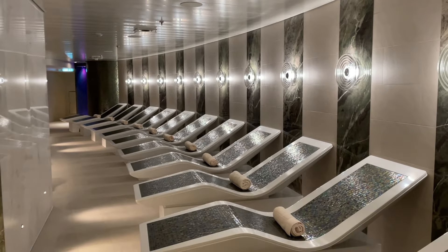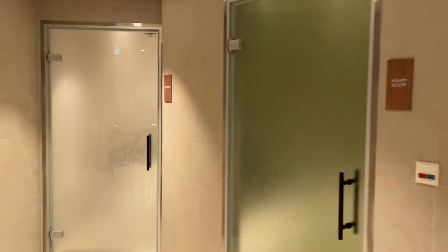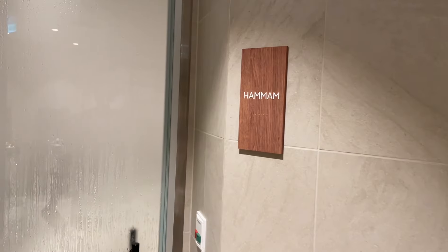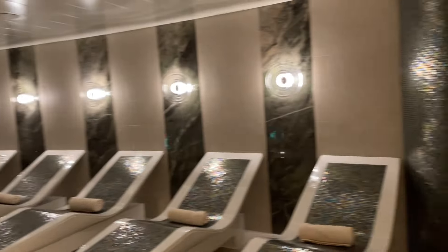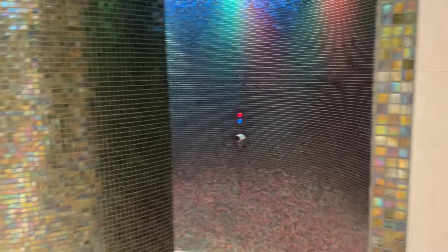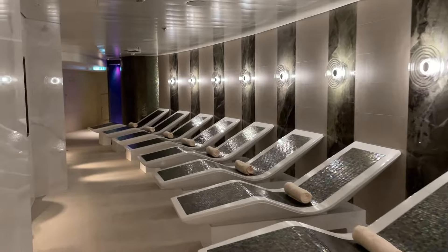The thermal suite pass for the week is $109 — I've never seen it on sale and I've never seen it more expensive than $109, so just something to keep in mind. In here you have a hammam, which looks like a very steamy room. There's also another steam room and a rainbow-colored tropical shower.